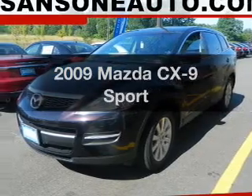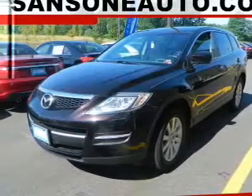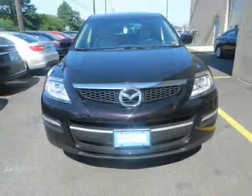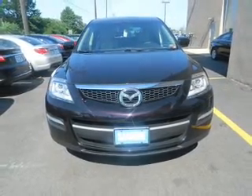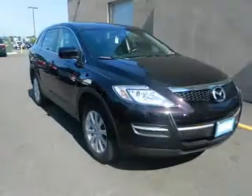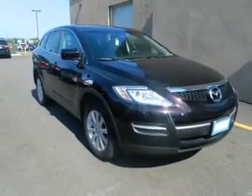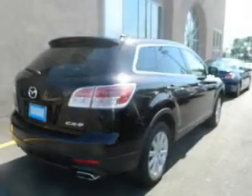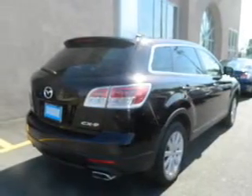Imagine yourself in this 2009 Mazda CX9. If you're looking for an automobile with great attributes, look no further. The powertrain includes all-wheel drive with a solid six-cylinder engine that responds smoothly to its six-speed automatic transmission. The anti-lock braking system will help deliver you safely to your destination. Let the outside in with a power sunroof.